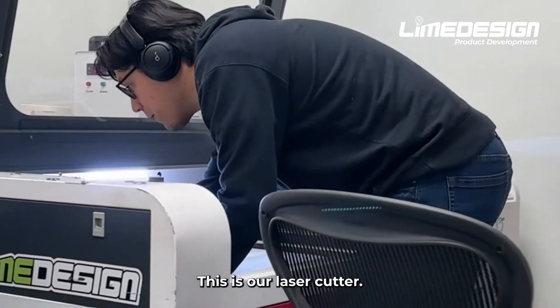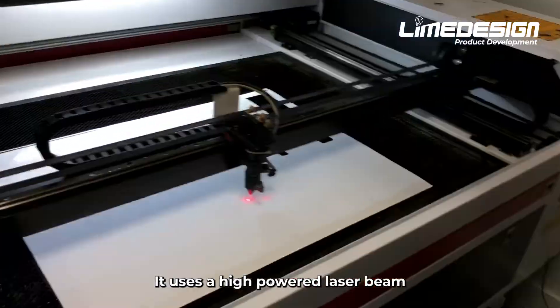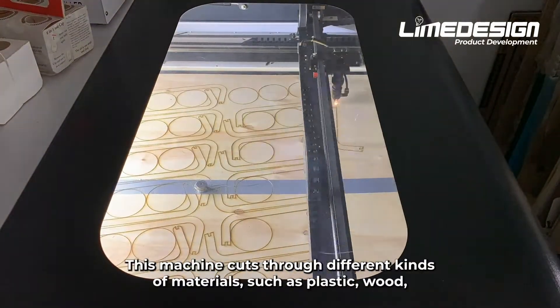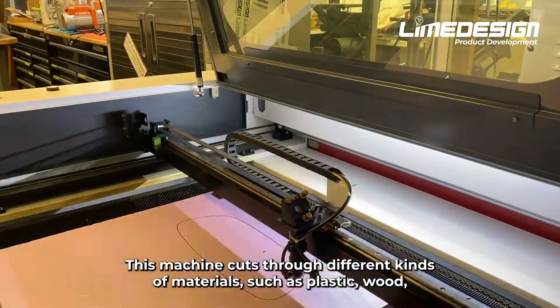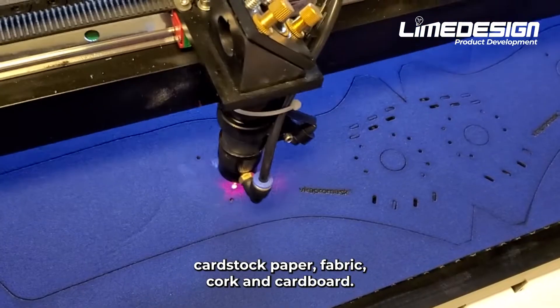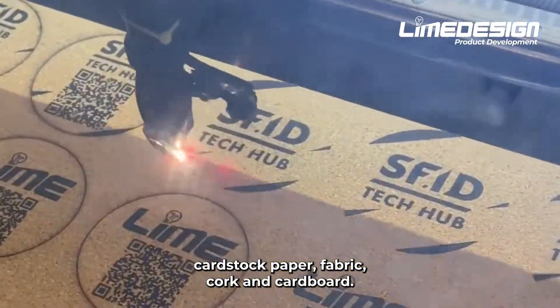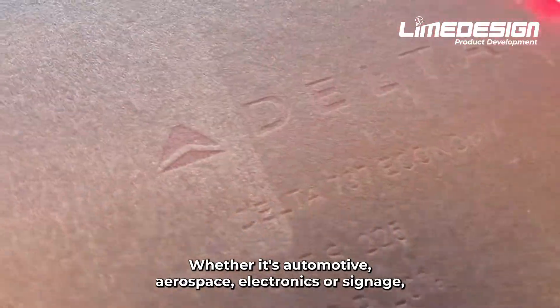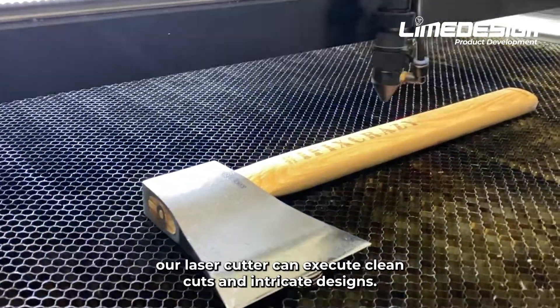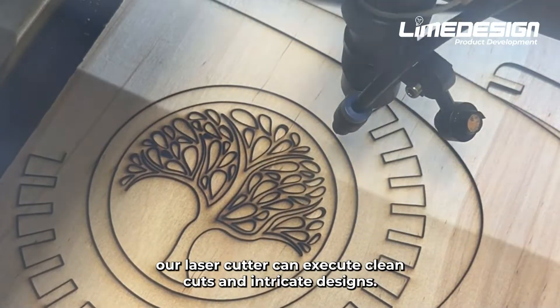This is our laser cutter. It uses a high-powered laser beam to cut through various materials with precision. This machine cuts through different kinds of materials such as plastic, wood, cardstock, paper, fabric, cork, and cardboard. Whether it's automotive, aerospace, electronics, or signage, our laser cutter can execute clean cuts and intricate designs.